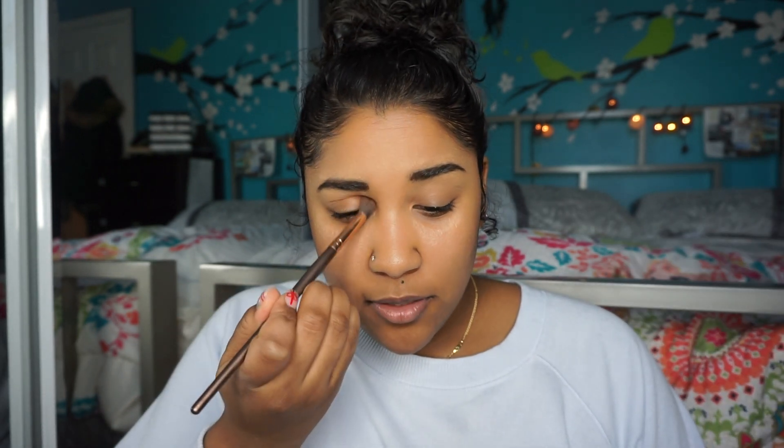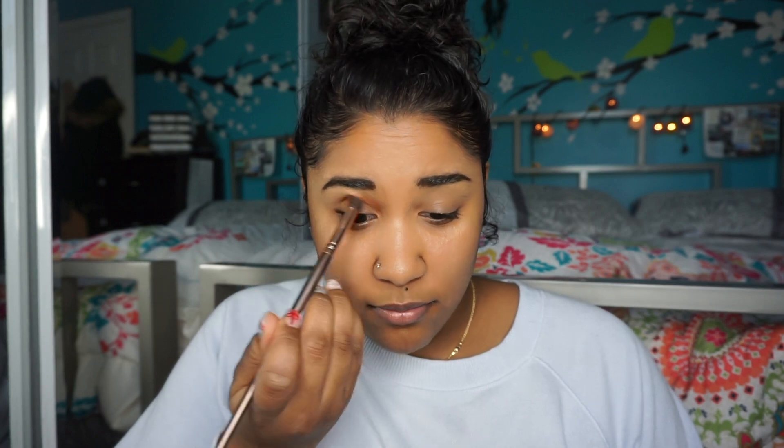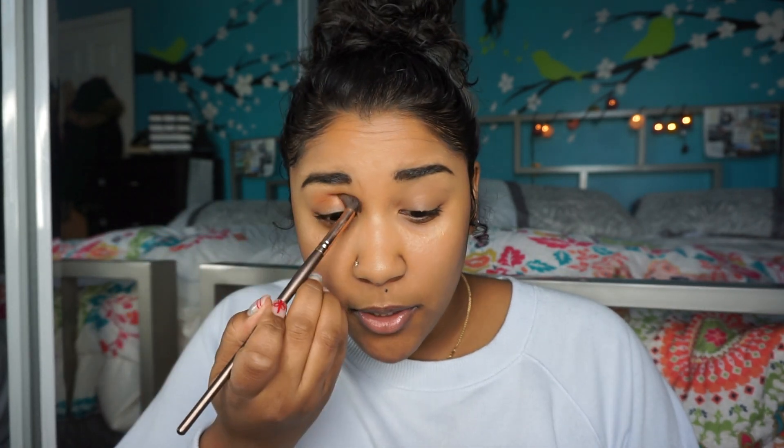Okay guys, so getting right into the video, I'm just going to be doing my transition shades. This is probably just going to be a natural everyday look — I use 'natural' very loosely — but I already did my eyebrows. Rihanna doesn't have eyebrow products so I won't be using that. I just basically use the Anastasia Beverly Hills Brow Wiz. Maybe I'll make a video showing you guys how I do my eyebrows. It's really nothing to it, I don't do anything really crazy.